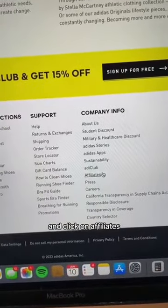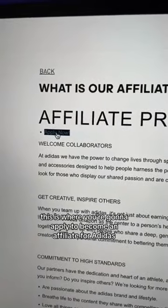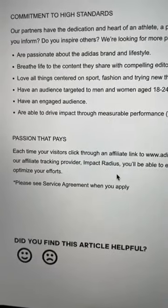First, head on over to adidas.com, scroll all the way down and click on Affiliates. This is where you're going to apply to become an affiliate for Adidas. As you can see, Adidas will pay you every single time someone clicks your affiliate link and makes a purchase.